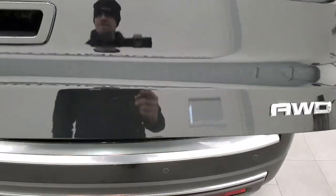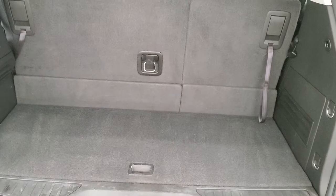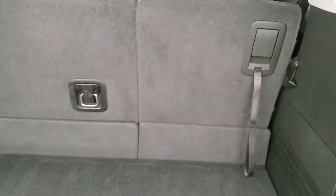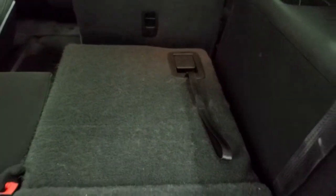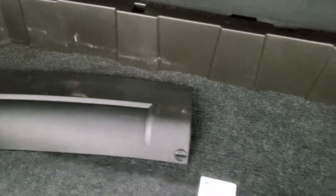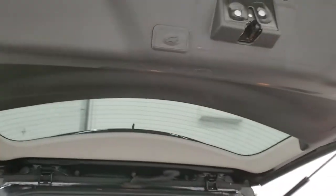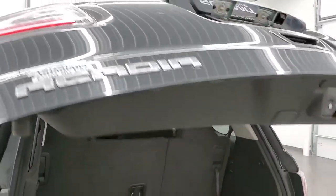This is a power liftgate. The back storage area is in nice shape. Those rear seats do fold down for extra storage — and you can see how nice and flat they go down. To get them back up, just grab the strap and pull it right back up. There is a little bit of storage space under there, and that's also where we keep the receiver hitch cover. To close the gate, press the button and it will come down for you.